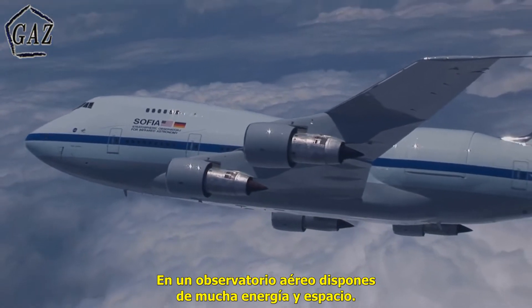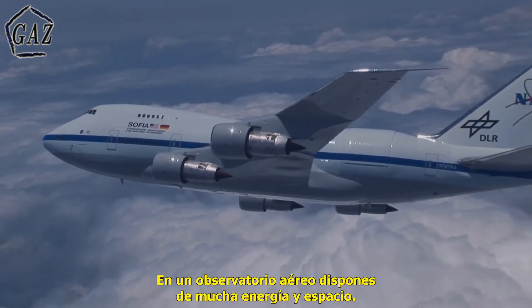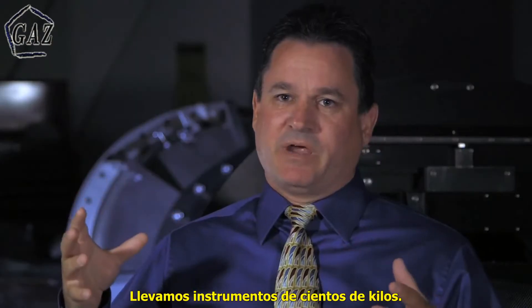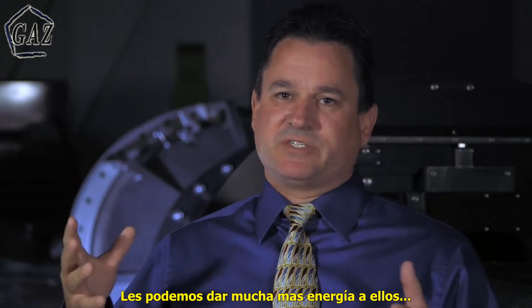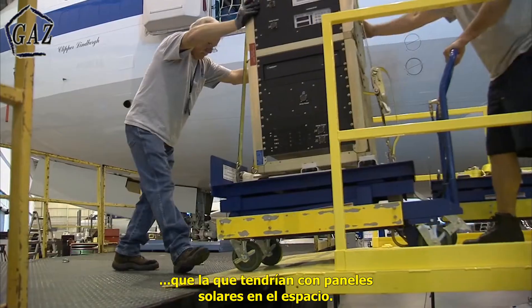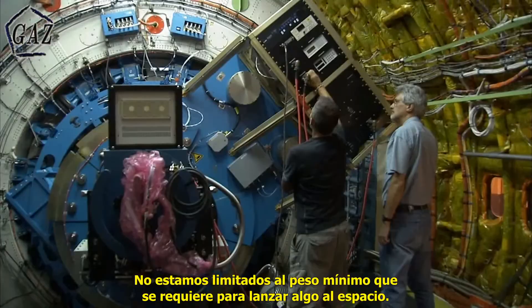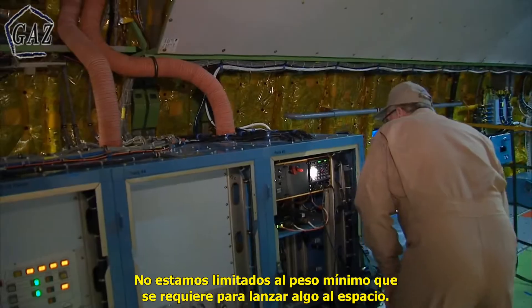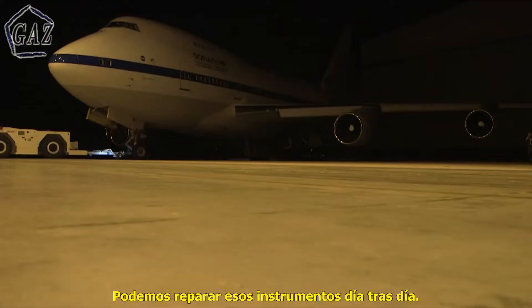In an airborne observatory you have a lot of power and a lot of space available. We can carry instruments that are hundreds of pounds. We can give those instruments much more power than you can generate from solar collectors in space. We're not limited to the minimum weight that launch vehicles require for something in space.